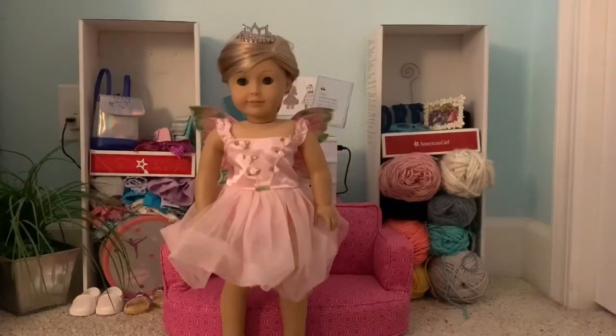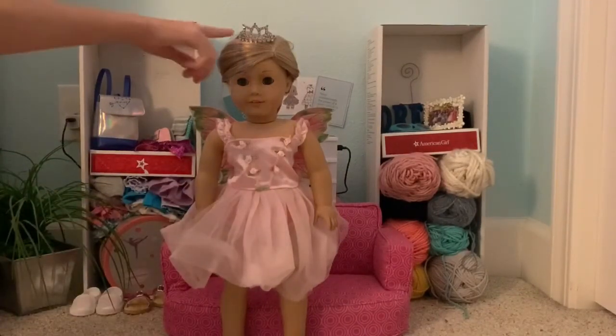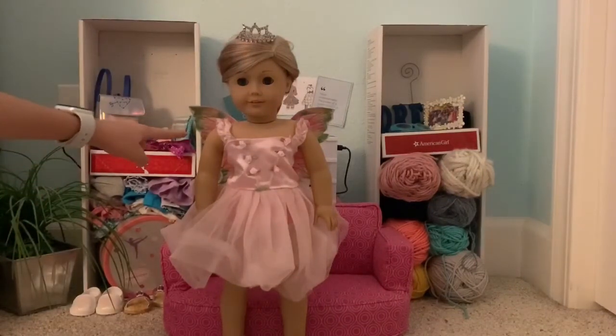We now have Isabel, who is dressed as a beautiful fairy. We used this pink flowery dress and this beautiful crown. We also printed out some wings and stuck them on her back.